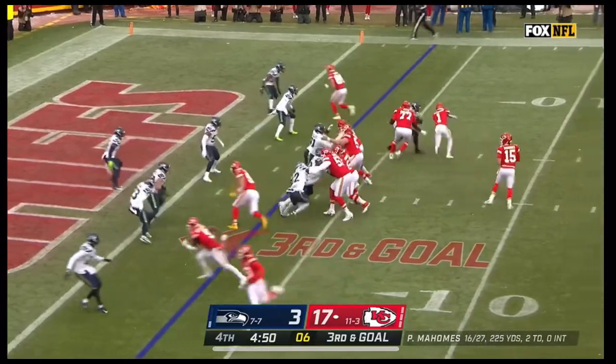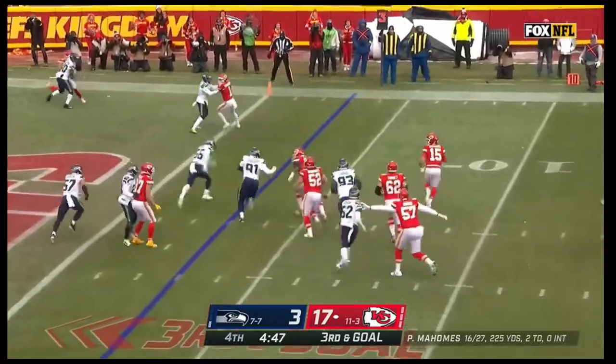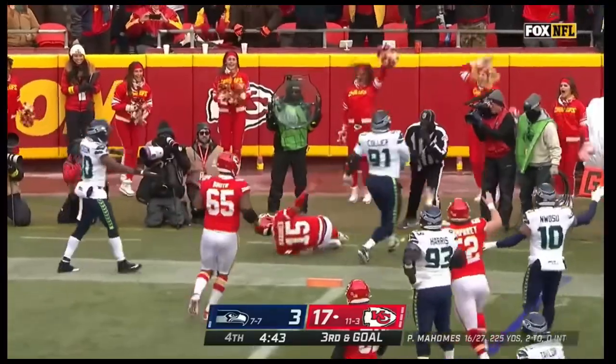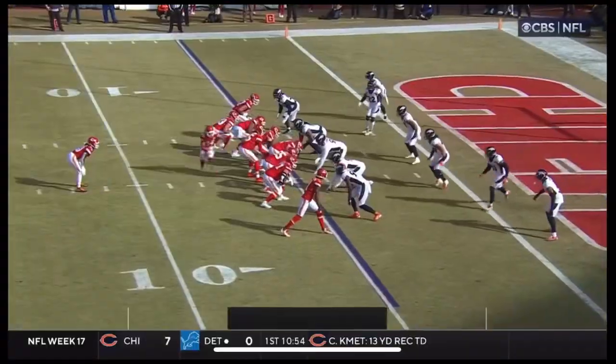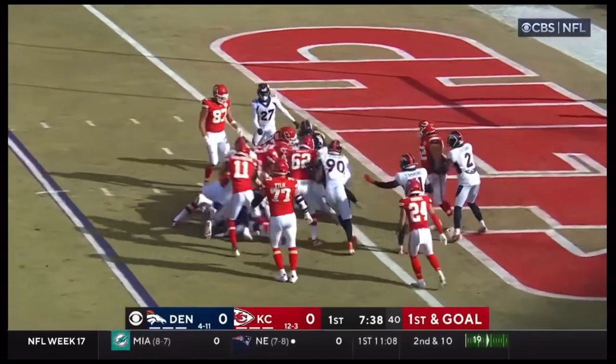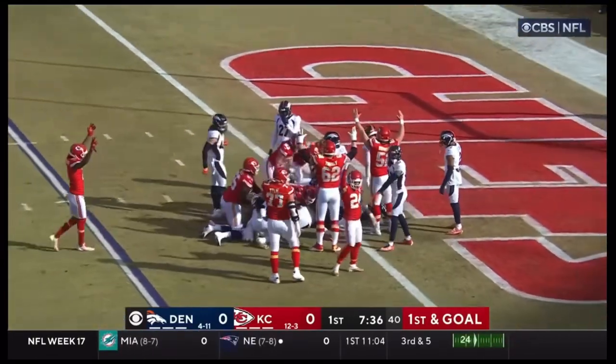On third down and goal — Mahomes stepping up, looking, Mahomes chased, diving for the pylon — Patrick! Pacheco to the three, pushing forward to the end zone — did he get there?